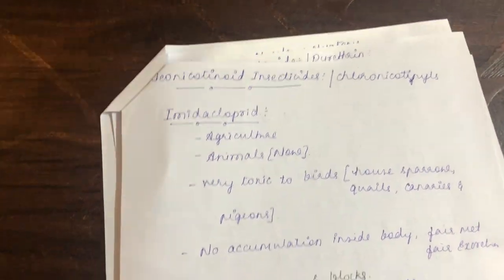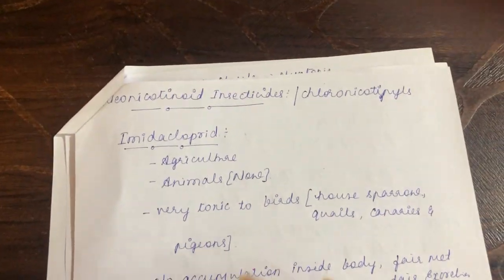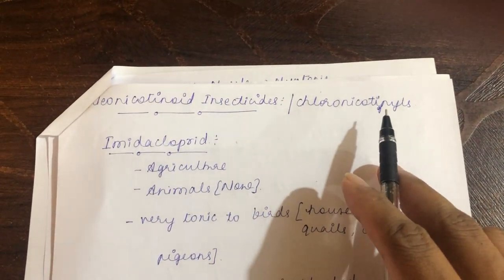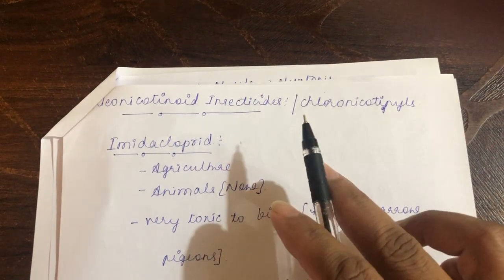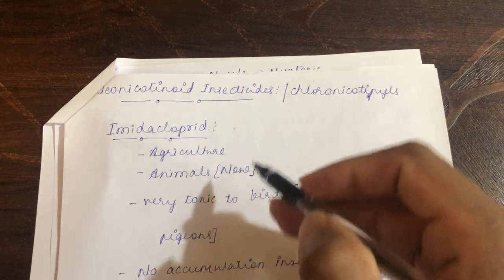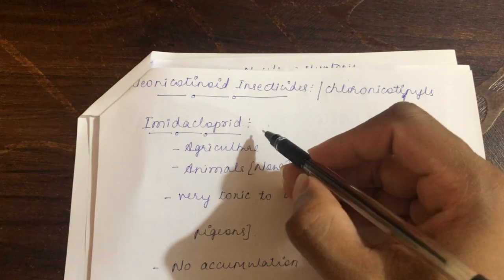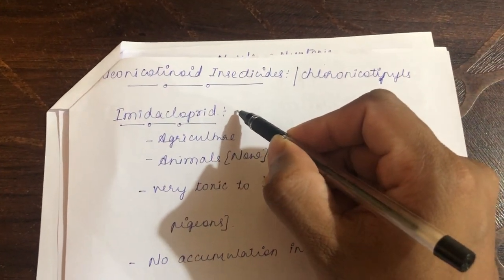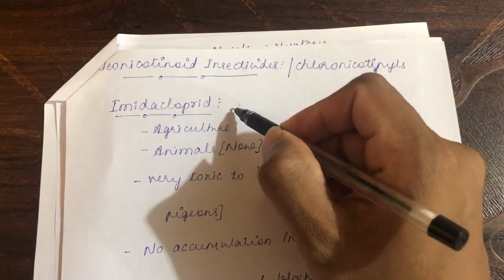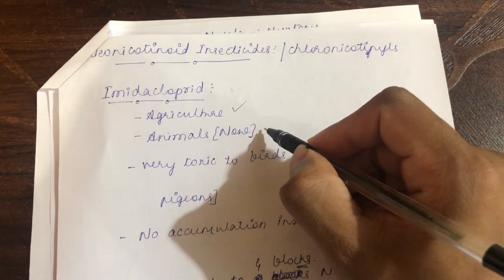The next topic is neonicotinoid insecticide, also called chloronicotinyls. Among this group, the very important prototype insecticide is imidacloprid. Imidacloprid is a commonly used ectoparasiticide — earlier used in agriculture, but now very commonly used as an ectoparasiticide in animals.